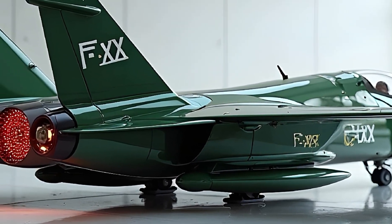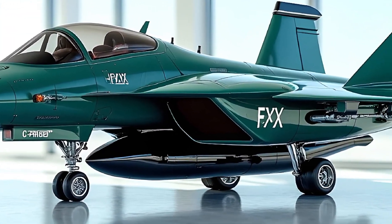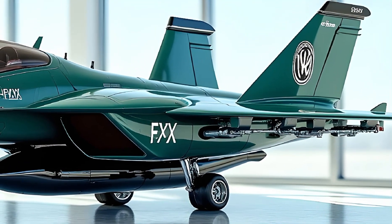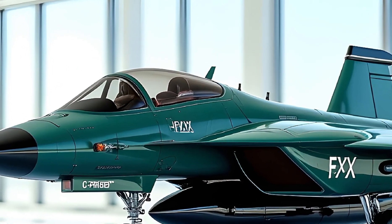Now let's talk cost. Developing and building the FX does not come cheap. Each unit is estimated to cost between $250 million to $300 million depending on configuration and technology suite. That's a massive investment, but considering the unmatched capabilities, this fighter jet is built to dominate the skies for decades to come.